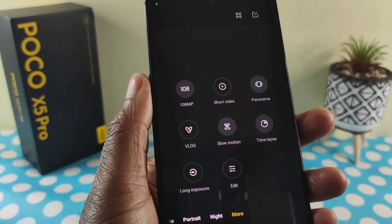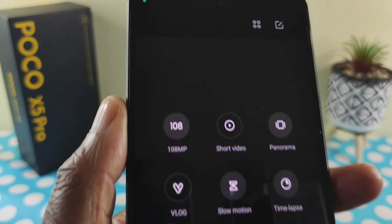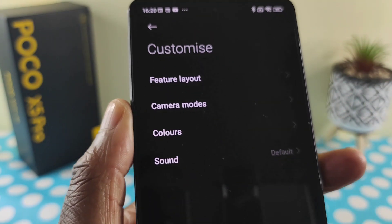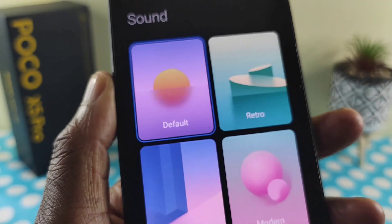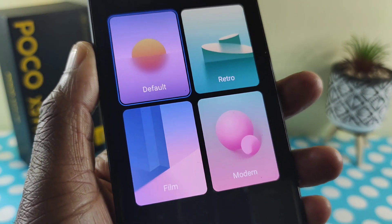You can also customize the shutter sound. Go into the 'more' section, tap on the top right, and select the last option that says 'sound.' It's currently on default, and you can see there are options: retro, modern, and film to choose from. Well, that pretty much wraps it up for this episode. My name is Sholo — thank you for watching, and I'll see you in another episode. Ciao.